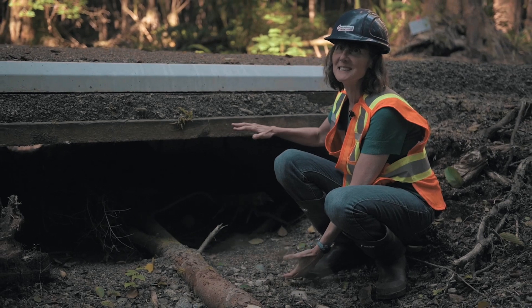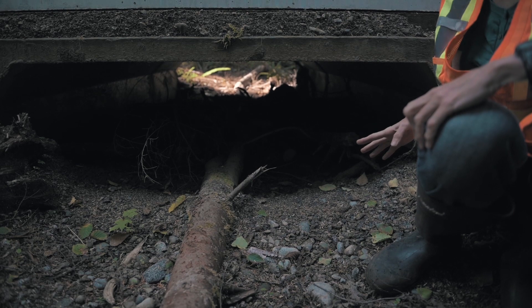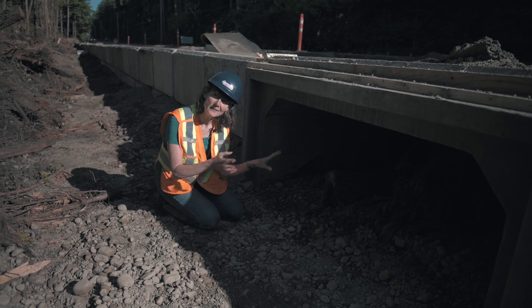The next thing we did was install culverts, which will allow the amphibians to move underneath. This provides moist habitat for them during dry periods of the year. In the summertime, when they wouldn't want to cross a dry trail, they will go through an underpass that's nice and moist and has lots of forest cover. This will now allow them to cross safely from one side of the trail to the other and into the forest.